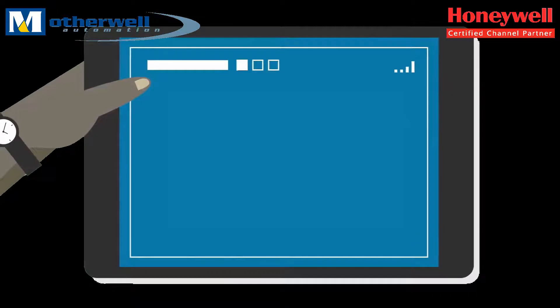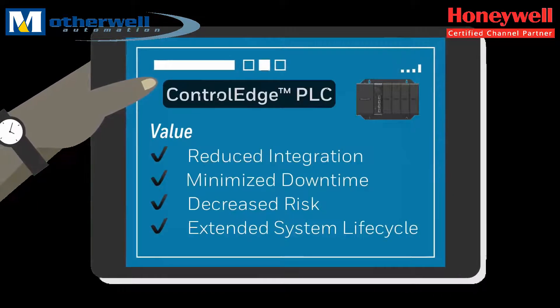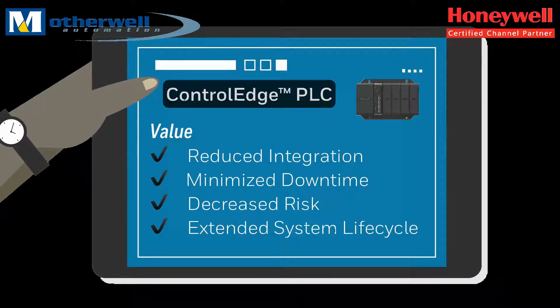Control Edge PLC combined with Experion dramatically reduces integration cost, minimizes downtime through unified support, decreases risk with embedded cybersecurity, and extends system lifecycle.